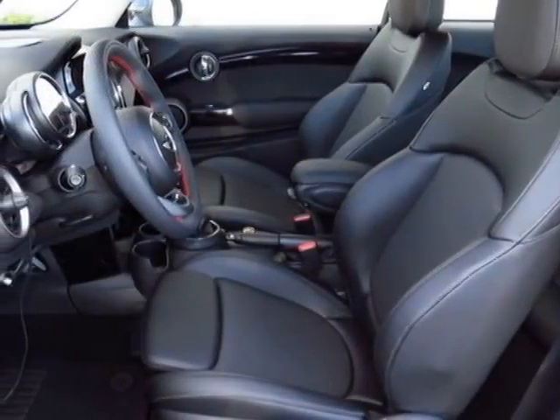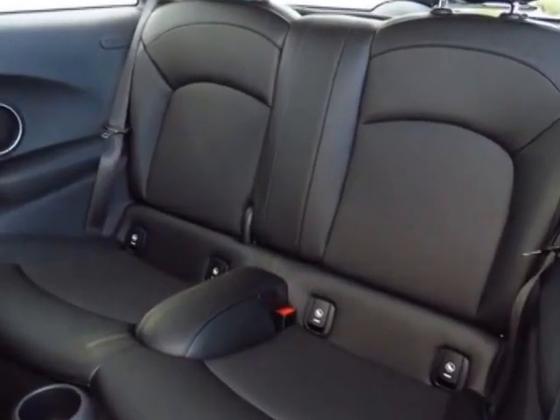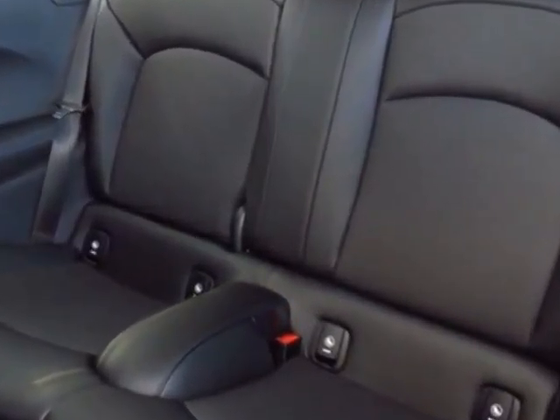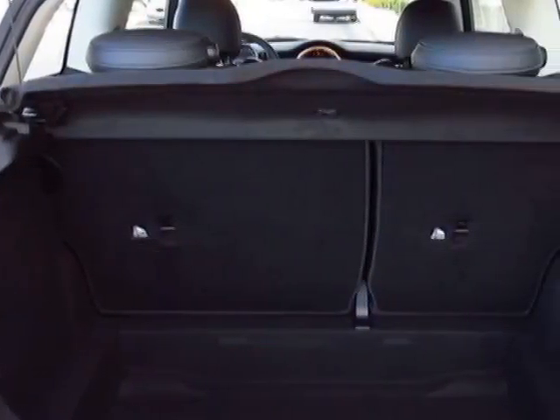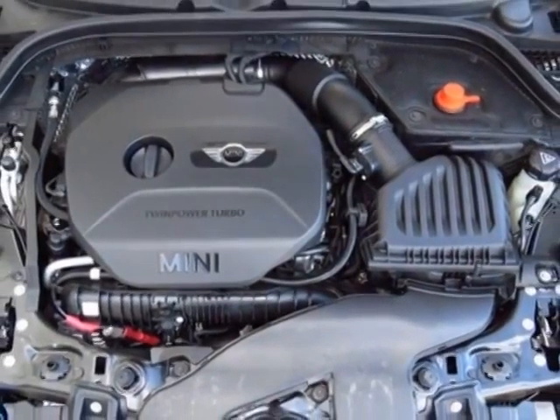Additional options for this vehicle include the 6-speed automatic transmission, 17-inch 7-spoke silver alloy wheels, John Cooper Works leather steering wheel, comfort access keyless entry, black roof and mirror caps, and rear park distance control.